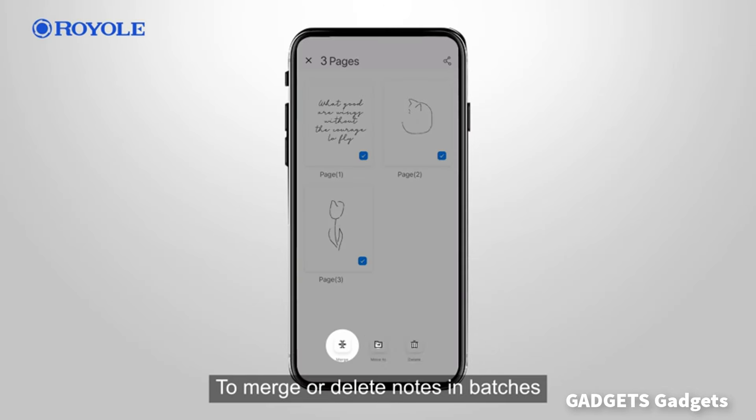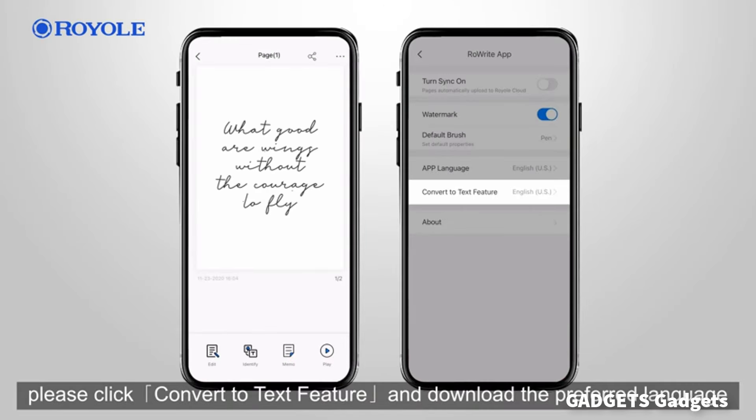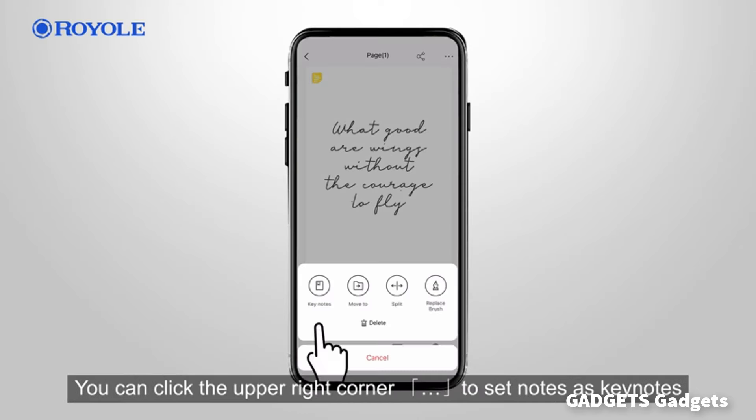Using this electronic notebook, you can simultaneously capture notes, ideas, and drawings digitally.